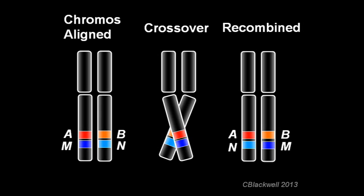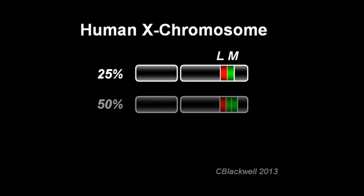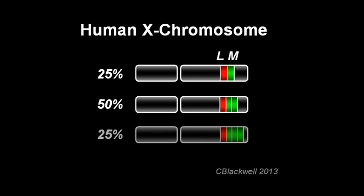Crossing over can also result in uneven exchange of chromosome parts. On the human X chromosome, there are often more than one copy of each pigment gene. The expected complement would be one green and one red, which occurs in 25% of humans. 50% have one red and two green, and the remaining 25% have four or more genes.